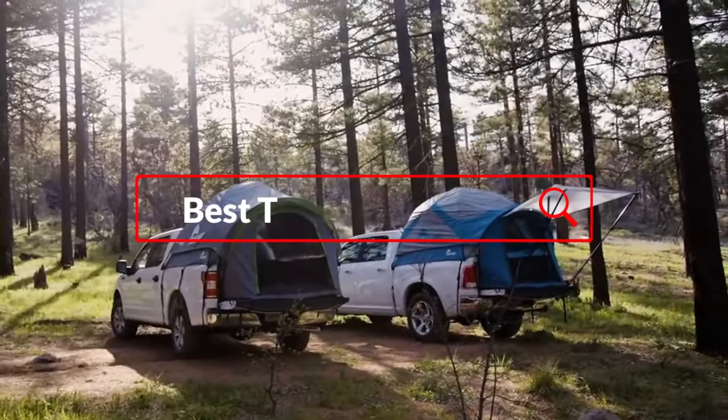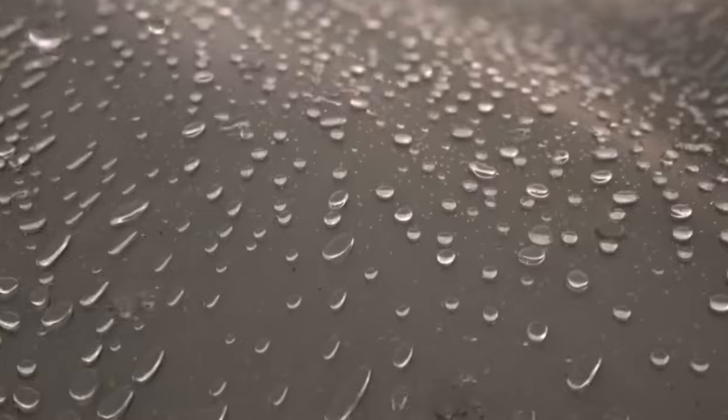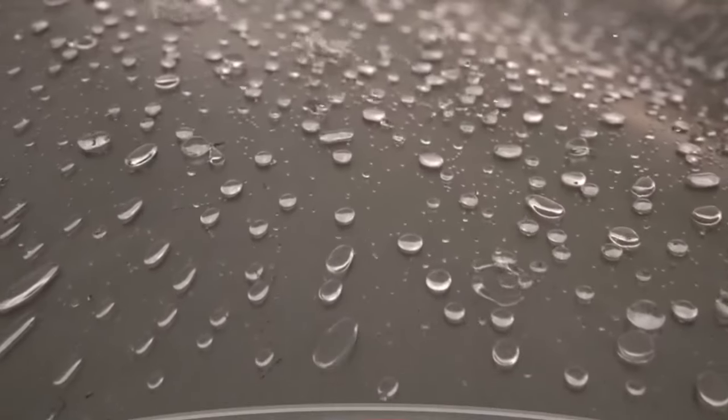In this video, we'll take a closer look at some of the best truck bed tents available on the market today, exploring their features, benefits, and what makes them stand out from the competition.